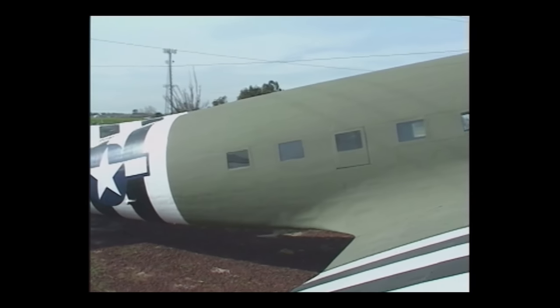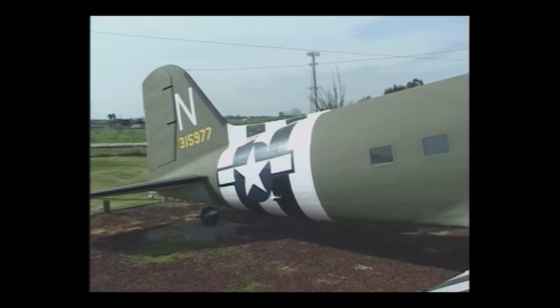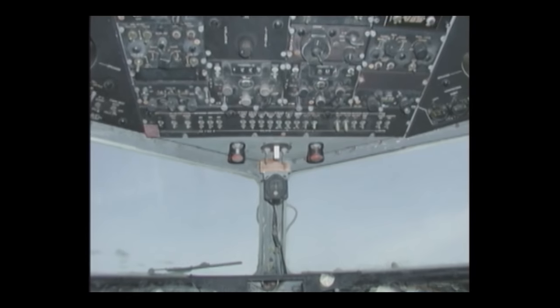The C-47 was a military version of the DC-3. It came into service in World War II and quickly became the main transport plane used by the Allies, seeing action in every theater of war. It was also used to drop paratroopers and tow gliders during operations like D-Day and Market Garden.